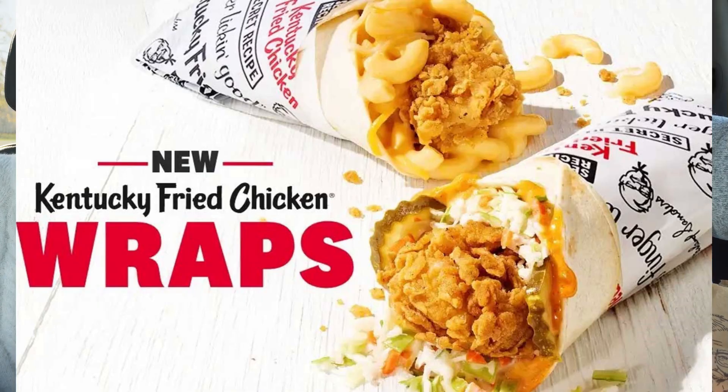And what did you order? I ordered two wraps. They have a new mac and cheese wrap. Back in the summer they came out with the spicy coleslaw wrap and an original wrap — classic. We tried those. They were good. We liked them.